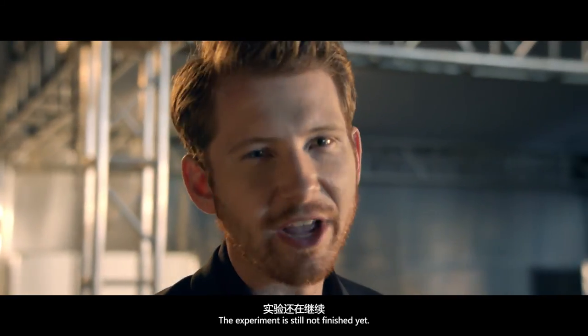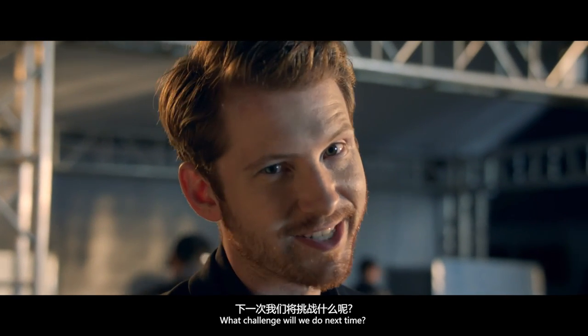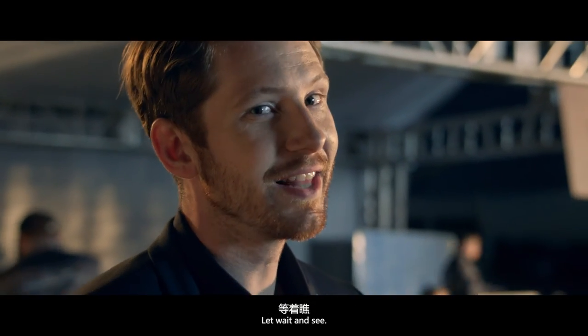The experiment is still not finished yet. What challenge will we do next time? Let's wait and see.